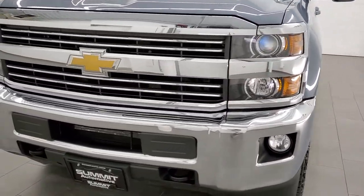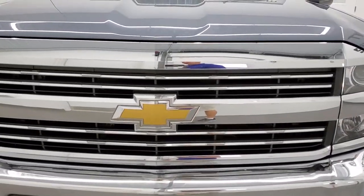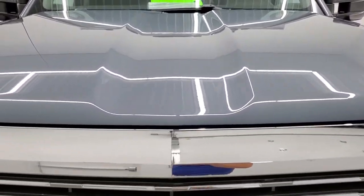Slate grey metallic is the color — a very interesting color on this truck, you don't see it very often. Good looking.